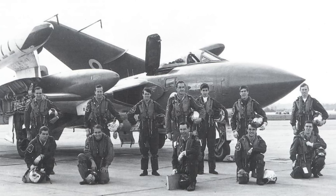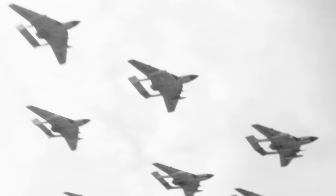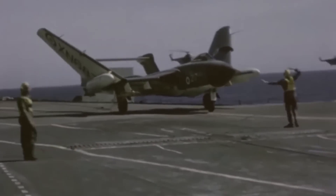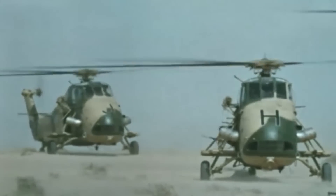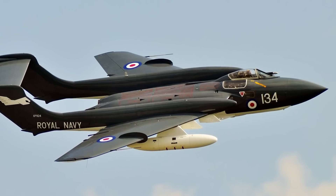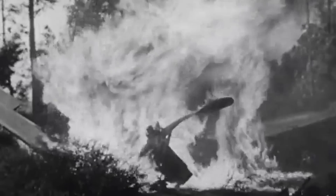The Sea Vixen served with the Fleet Air Arm from 1959 to 1972, playing a crucial role in Britain's naval air defense during significant global tensions. Its advanced design represented the pinnacle of British naval aviation technology in the early Cold War period, bridging the gap between first-generation jet fighters and more advanced multi-role combat aircraft. Throughout its career, the Sea Vixen participated in several operations, including the Kuwait Crisis of 1961 and the Indonesia-Malaysia confrontation from 1963 to 1966. However, the aircraft had a relatively high accident rate, with 55 out of 145 produced being lost in crashes, many fatal, highlighting dangers of carrier-based aviation and design shortcomings particularly in the observer's position.